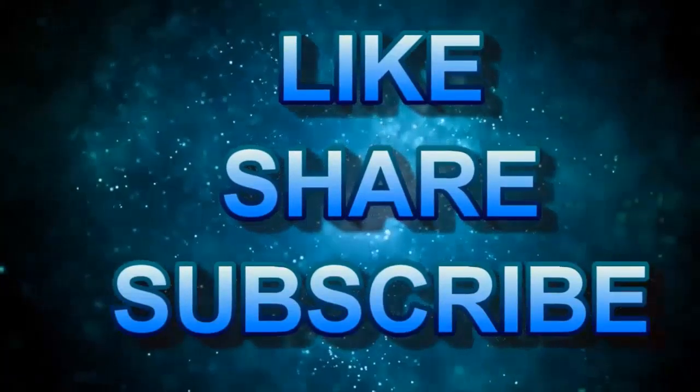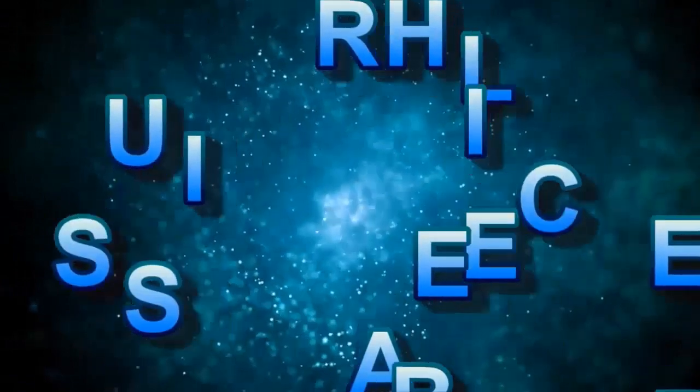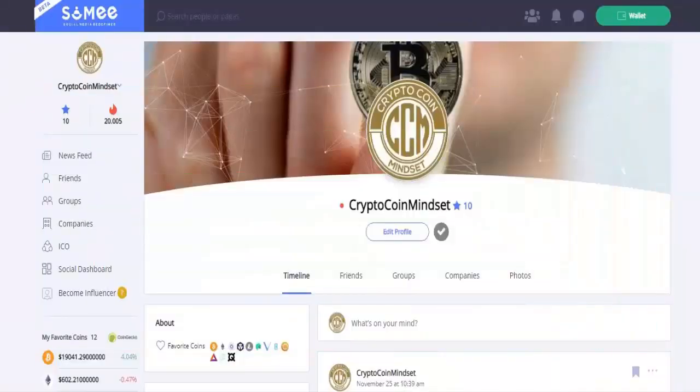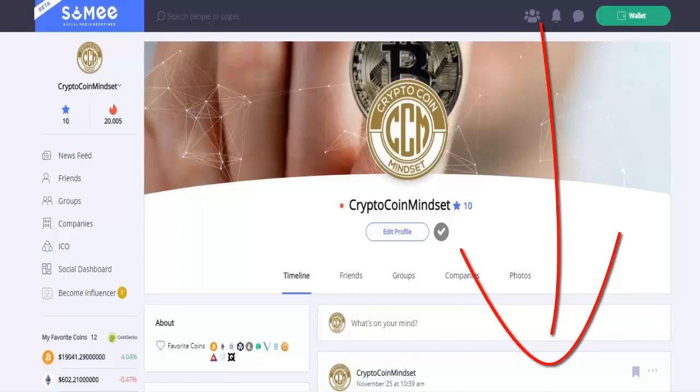We've been promoting using blockchain-based platforms for many things in the crypto space, and social media is no exception. We've set ourselves up on SoMee — SoMee is a blockchain-based, censorship-resistant, Facebook-style social media platform. Head on over there, set up a profile, and come support us. The link to do that is in the description below.